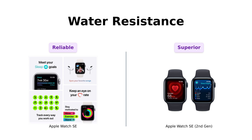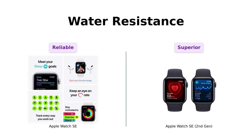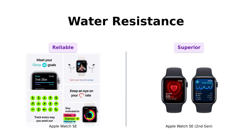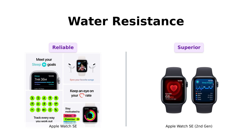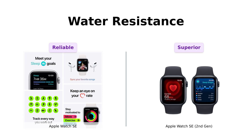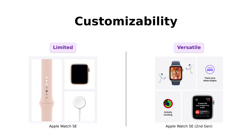Now let's splash into water resistance. Both watches are swim-proof, but the second-gen boasts water resistance of up to 50 meters. Reviewers have mentioned how useful this feature is for swimming, while the original SE is considered reliable for regular use. So who wouldn't want to swim with their smartwatch on? Just don't forget to take it off when you're done, or you might end up with a very expensive paperweight.